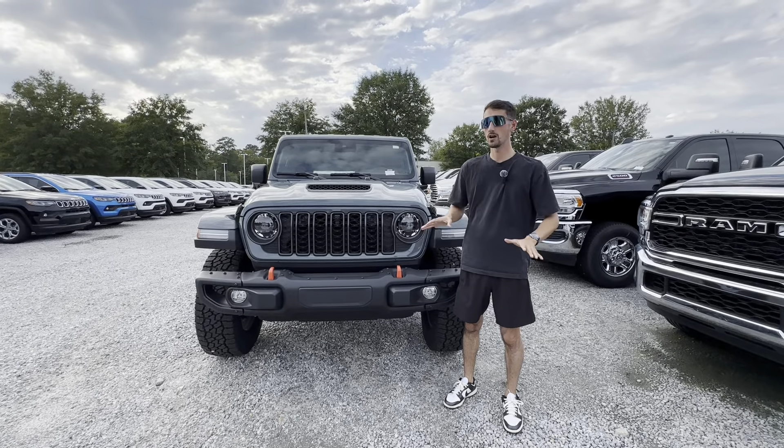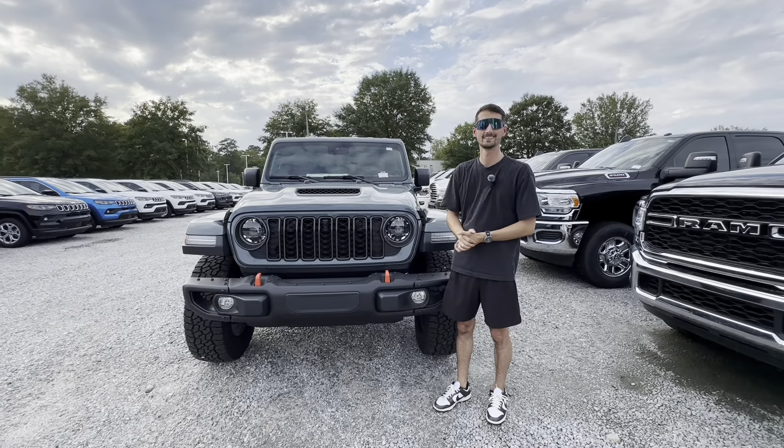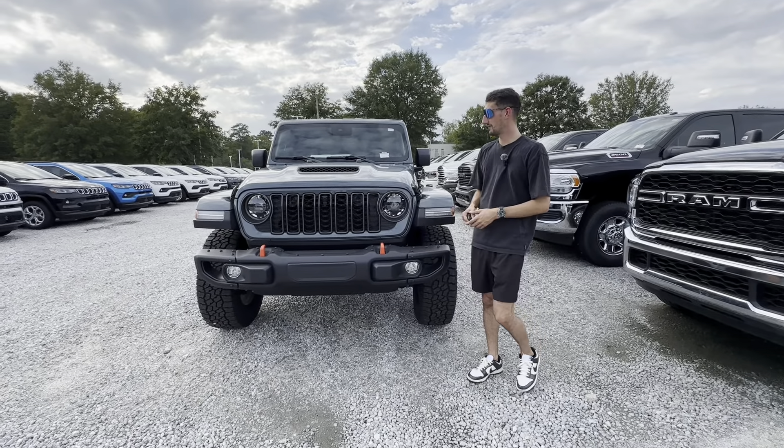Before we get started with the video, huge shout out to Capital Chrysler Jeep Dodge Ram here in Garner, North Carolina for allowing me to review this vehicle. If you guys want the best price on any of those products, including the Jeep Gladiator Mojave, check out their website in the description down below. I'll also have their phone number if you want to shoot them a call.